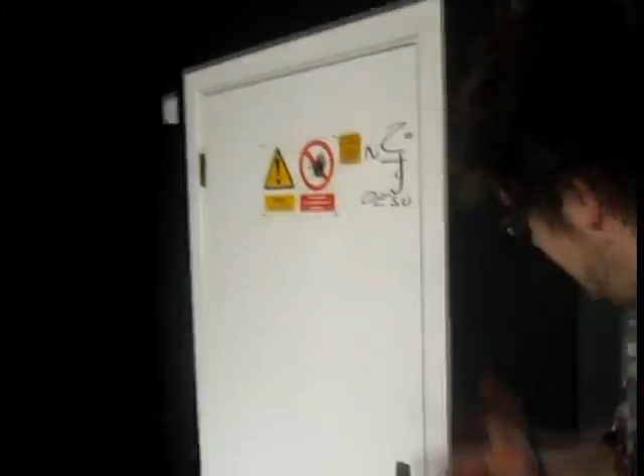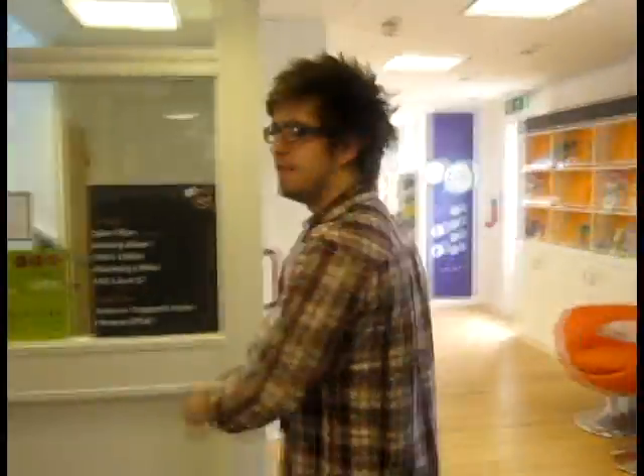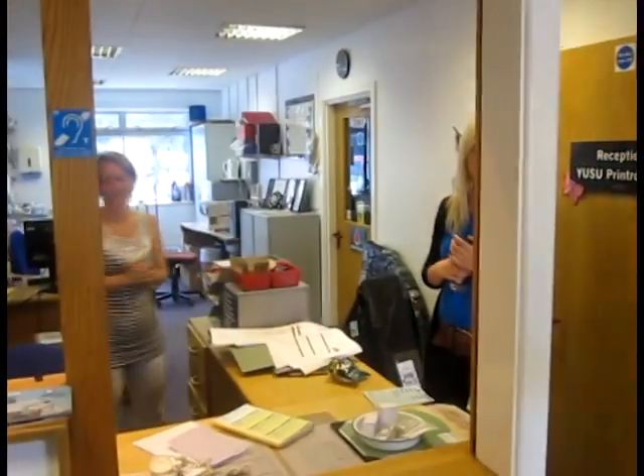We're going to be doing videos on those, but we just thought we'd show you the office space. You'll have to excuse the scruffiness of everything — it's really hot in here. This is the Student Union Centre. This is our reception. Our staff are hard at work at the moment, so we won't bother too much.